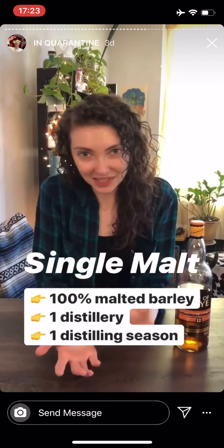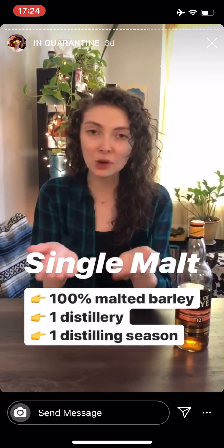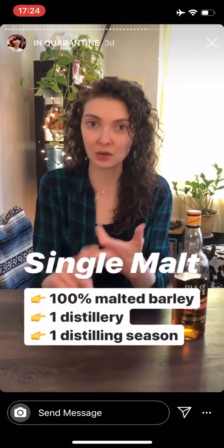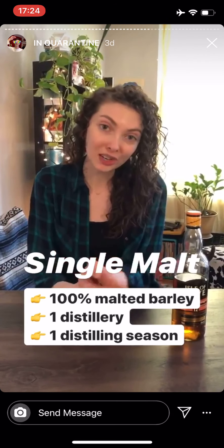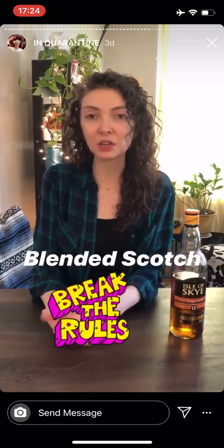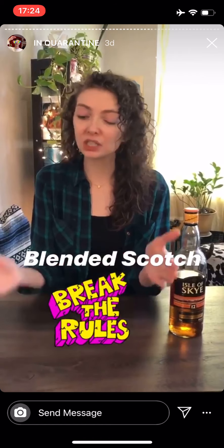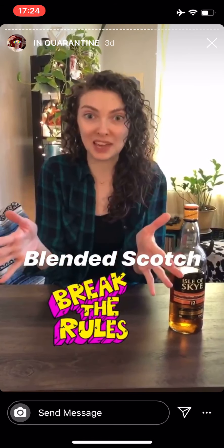Single malt scotch tends to get the big name headline treatment. Single malt just means it's made from 100% malted barley at one distillery in one distilling season. Blended scotch is a blend — it could be a blend of multiple single malts. We can also add unmalted grains or whiskeys made from different grains. It just takes the single malt rules and opens them up just a little bit.